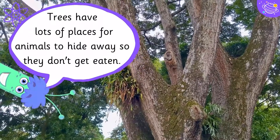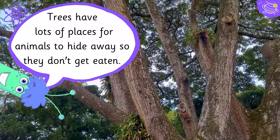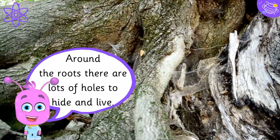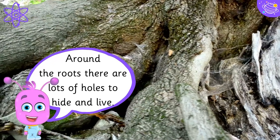Trees have lots of places for animals to hide away so they don't get eaten. Around the roots there are lots of holes to hide and live.